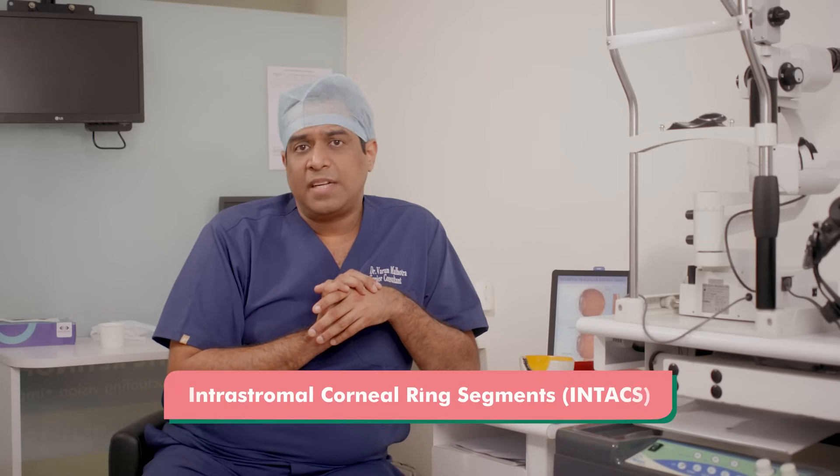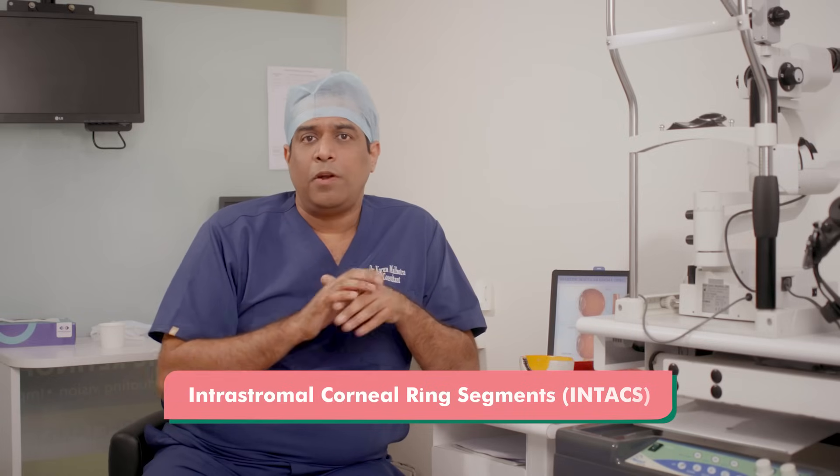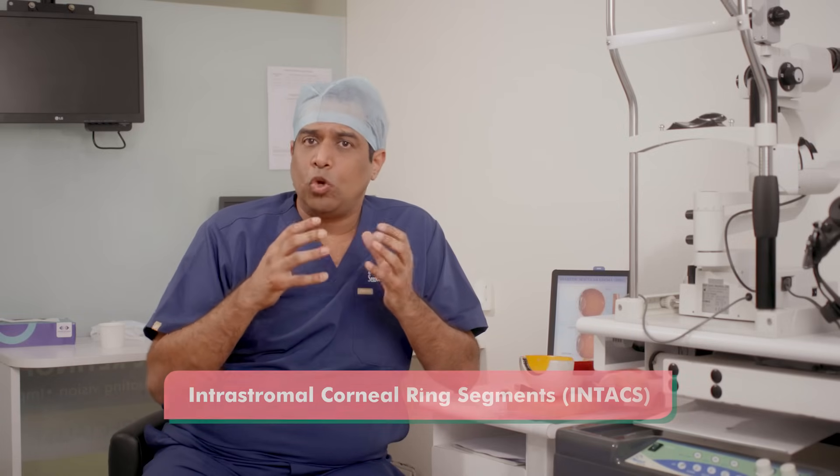What we advise for a certain subset of patients is something called Intacs, which stands for Intracorneal Ring Segments. First, we do corneal topography to see the exact shape of the cornea and where the irregularity is — in which meridian or axis. Depending on this, the clinician decides whether to place one or two ring segments, symmetrically or asymmetrically.